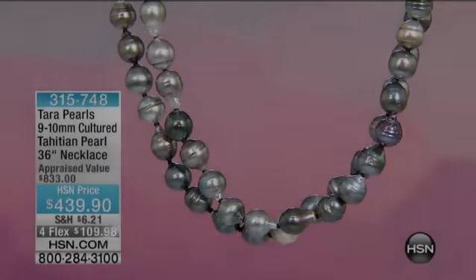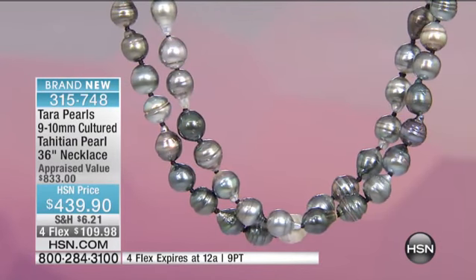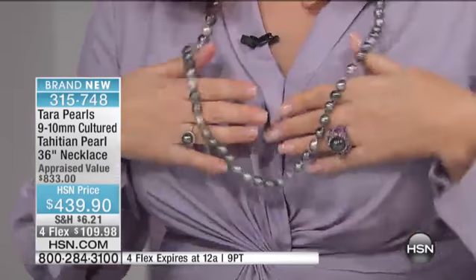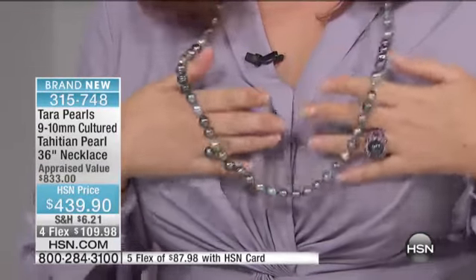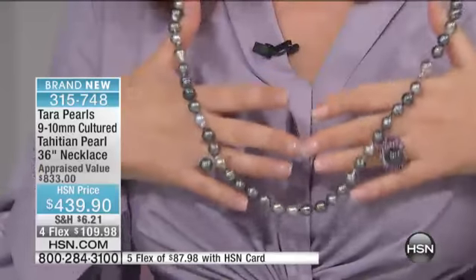If you would like to have a gorgeous, substantial necklace — like the one I'm wearing and that Renee is wearing — here is one that is affordable luxury. These are incredible natural colors; you can see all the different colorations and tones of Tahitian, all mixed together. These are nine and ten millimeter cultured Tahitian pearls.